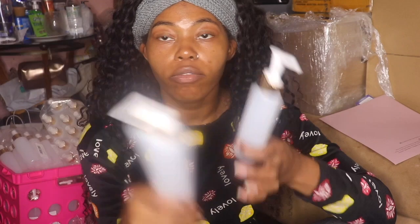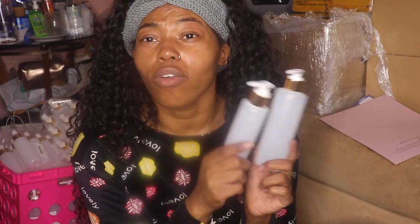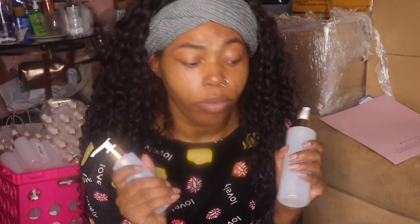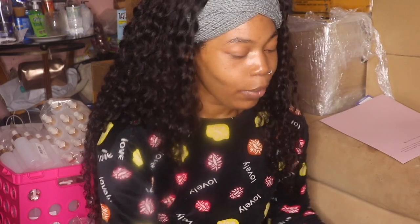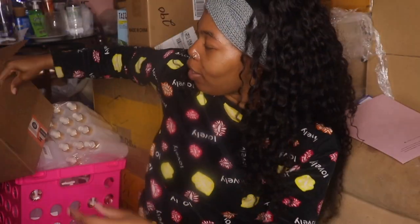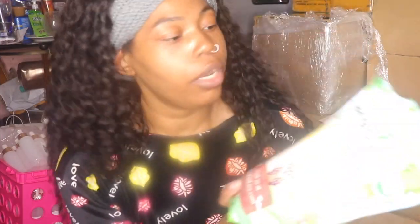This smaller one is going to be travel size — it'll say travel on our website. These are really good plastic, I really like them — they're durable and they did not leak in my bags at all when I was in Egypt, so I was really happy about that.